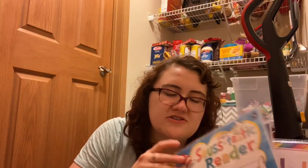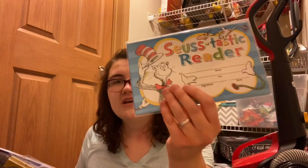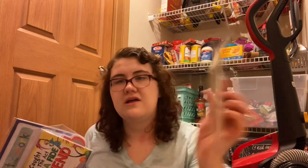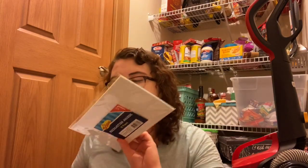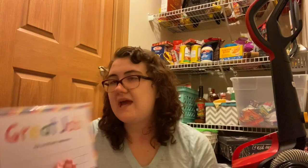I have reward slips — some Dr. Seuss ones from two to three years ago. I should mention that I now have more knowledge about Dr. Seuss and his past, and I have not recently bought anything Dr. Seuss-related and will not be continuing to buy Dr. Seuss items for my classroom. I also have reward slips from the Target Dollar Spot: 'Fantastic Work,' 'Great Job,' and others.